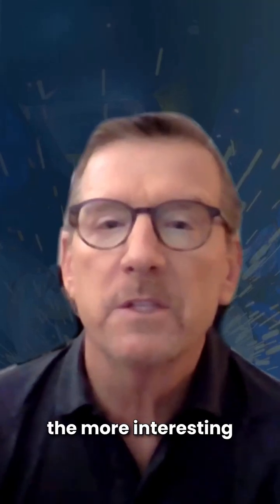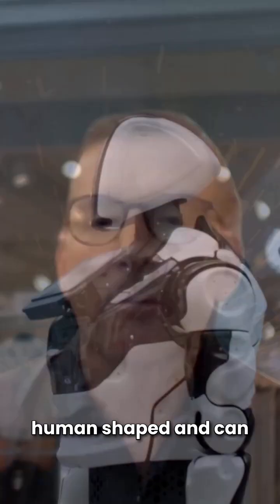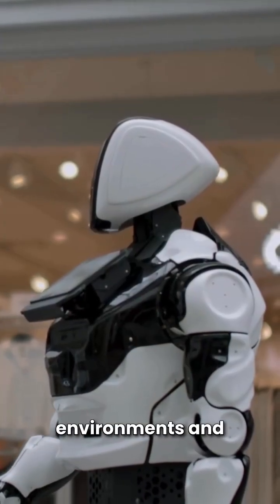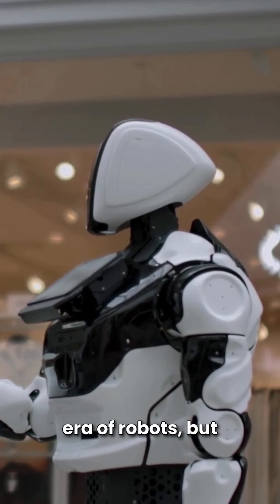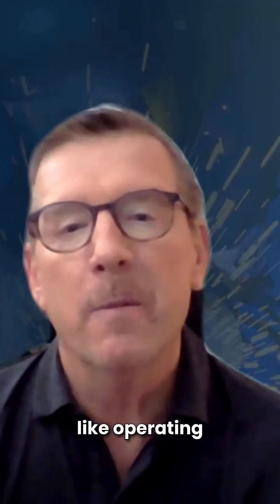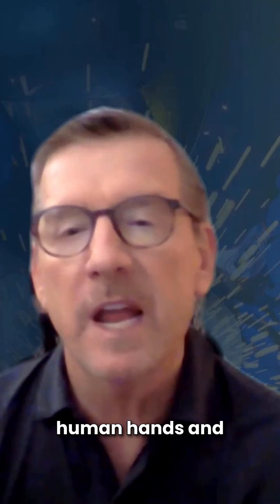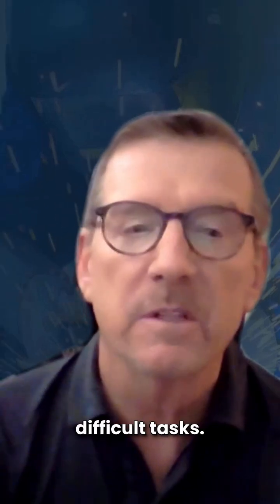Perhaps one of the more interesting kinds of robots are the humanoid robots. These robots are human-shaped and can navigate environments and perform tasks designed around people. This is still a new era of robots, but some emerging use cases include operating tools designed for human hands and supplementing labor in ergonomically difficult tasks.